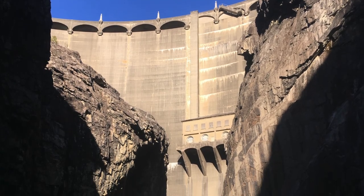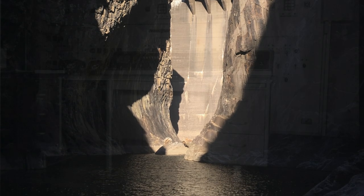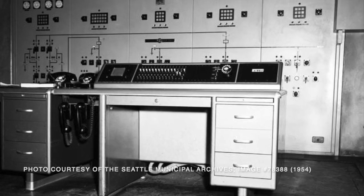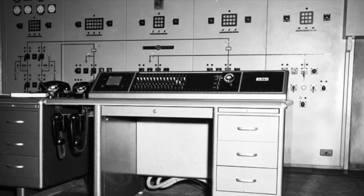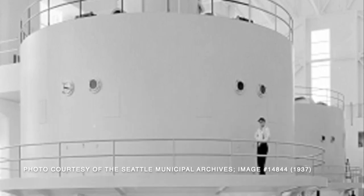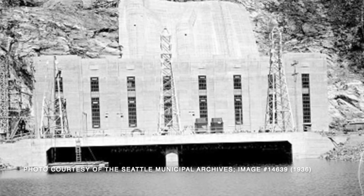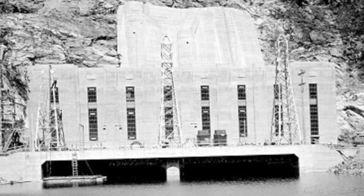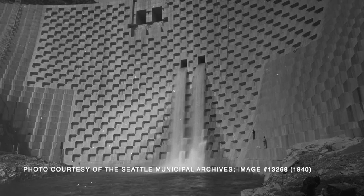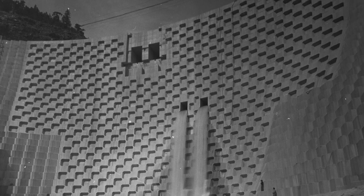Needless to say, powerhouse operators and their co-workers have a lot of coordination to do. Usually we come in and we have a coordination meeting with the other operators at the other powerhouses, because we all kind of work in concert together, maintaining water levels and power levels. We go about the day coordinating any work that might be done in the plant for maintenance or just operational changes.